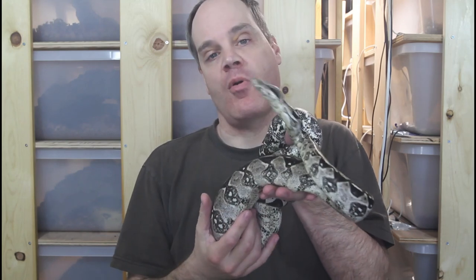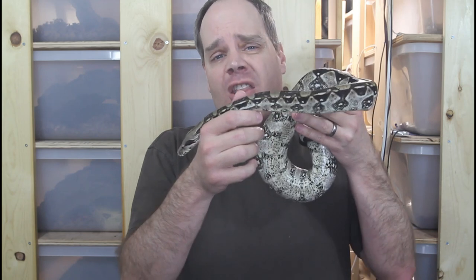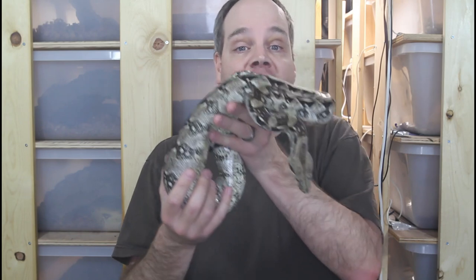Hi guys, Brian from Brian Boas here. If you're looking for information on boas or other reptiles, chances are you're going to head to the internet, kind of like you're doing right now by watching this video. However, while the internet is certainly a great source of information, a lot of the information there on reptiles is incomplete or just plain wrong. It's really important to consult books for more thorough and comprehensive information on a lot of topics.